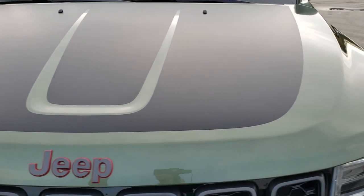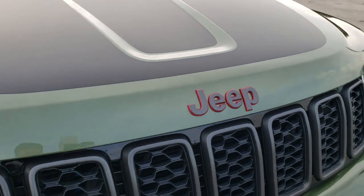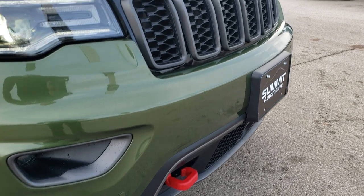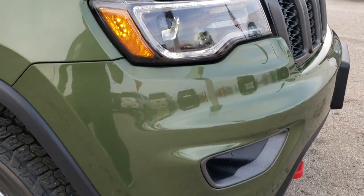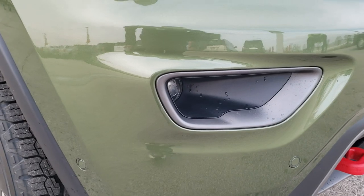You get the black hood decal, the granite crystal Jeep lettering with the red outlines, the red tow hooks — part of the Trailhawk package — the granite crystal grille inserts, the LED running lights, the HID headlamps, and the LED fog lamps as well.